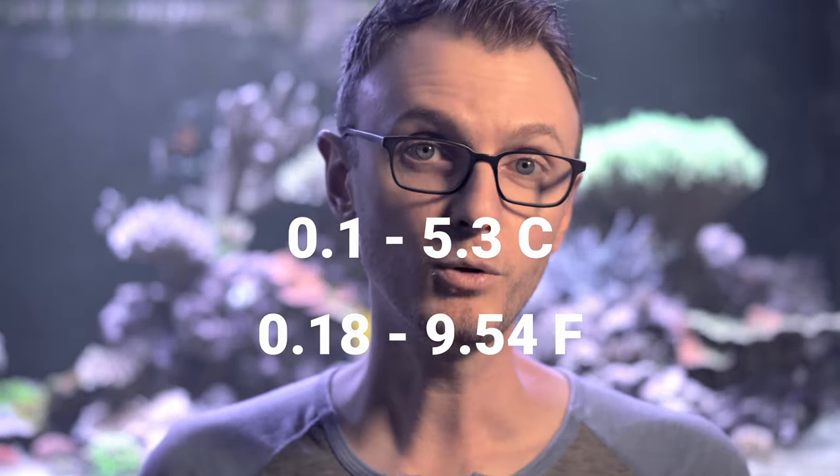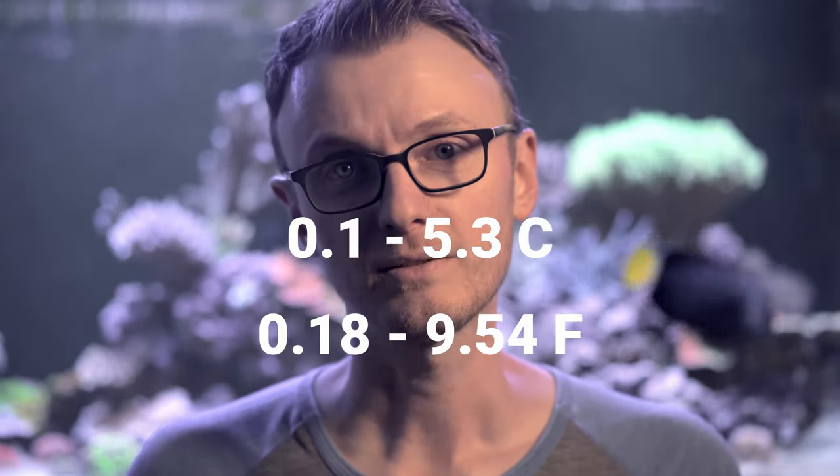Temperature was more stable, as you might expect, but it too varied — between 0.1 and 5.3 degrees Celsius. That makes me feel better about my temperature, which I measure in Fahrenheit. I have a maximum temperature of about 81 to 82 each afternoon, and I only have about a two degree Fahrenheit swing.